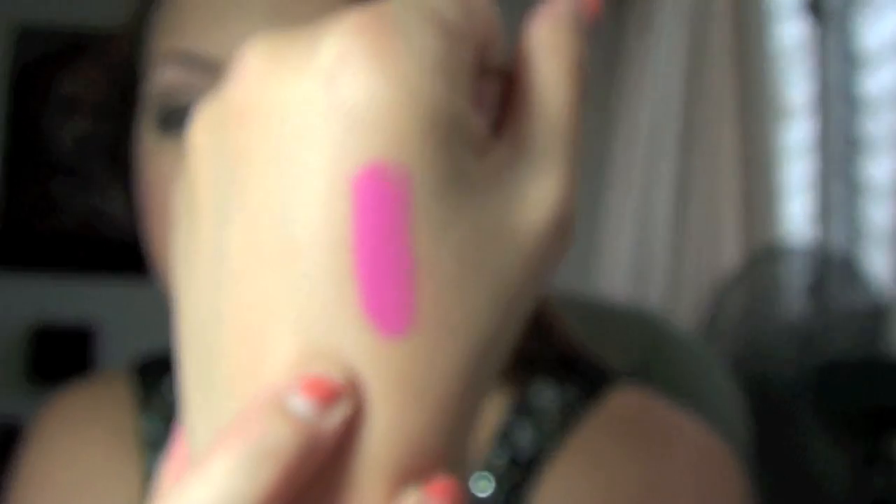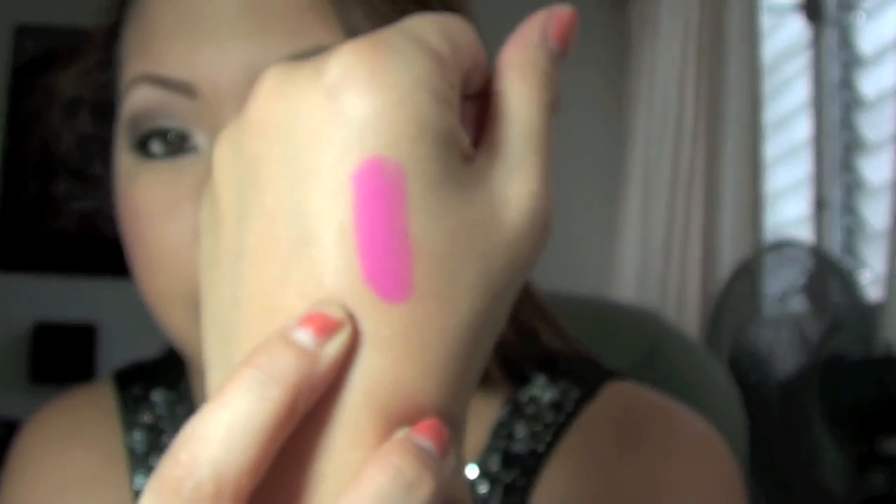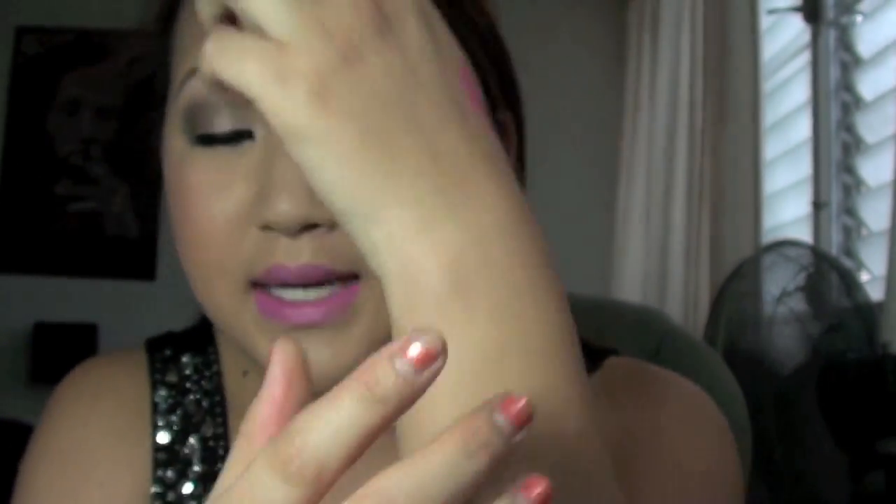It's a matte, but it goes on so easily. It can be a little drying and a little patchy when you apply it, but it's not super drying like most mattes are. That's a swatch of it — it's so pretty, so bright and vibrant. So I have that on right now.